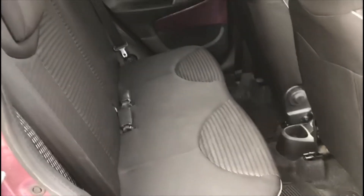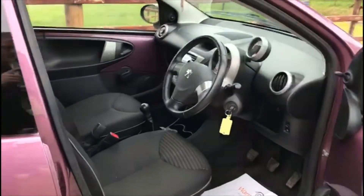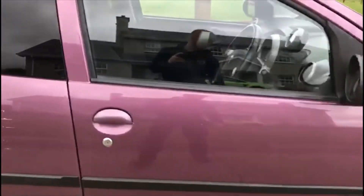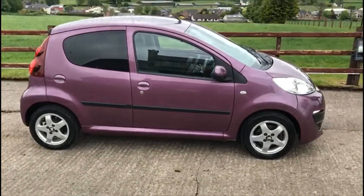5 doors, 4 seats. Cracking wee car. Test drive welcome. Any other enquiries just let us know, and don't be afraid of the phone either. Thank you.